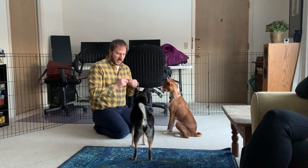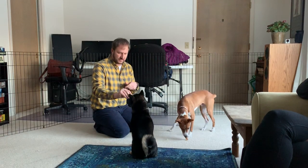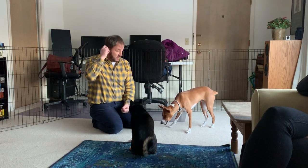All right, this is Benji, and I forgot your name already, sweetheart. Macy. Oh, sit. And this is their roadmap to success. So basically, we primarily worked here with Benji, the Basenji.